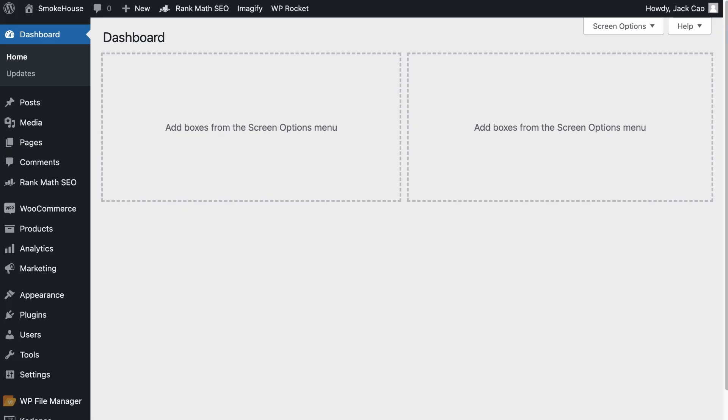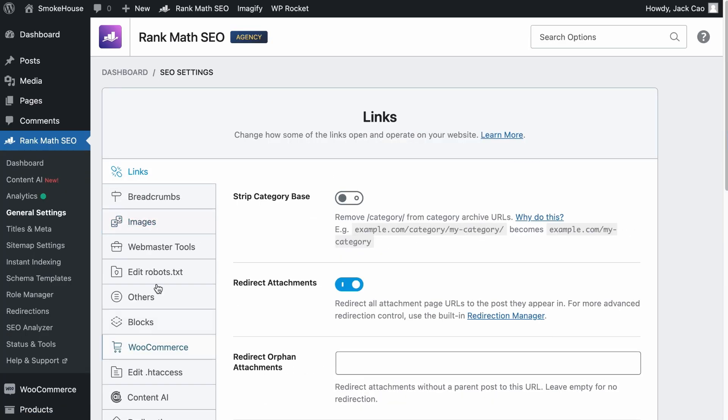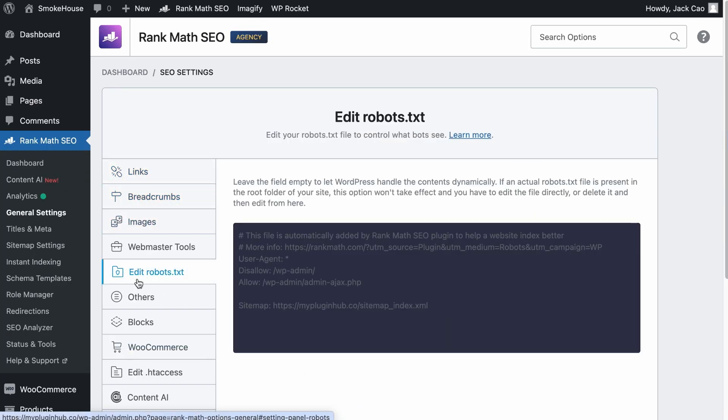Assuming you do not have a robots.txt file on your web server, there will be a robots.txt available for you on Rank Math. Hover to Rank Math SEO and select General Settings. On the menu, click on 'Edit robots.txt' and from here you can edit it. If you want to understand more about how to utilize robots.txt for SEO, check out this video — the link is in the description.